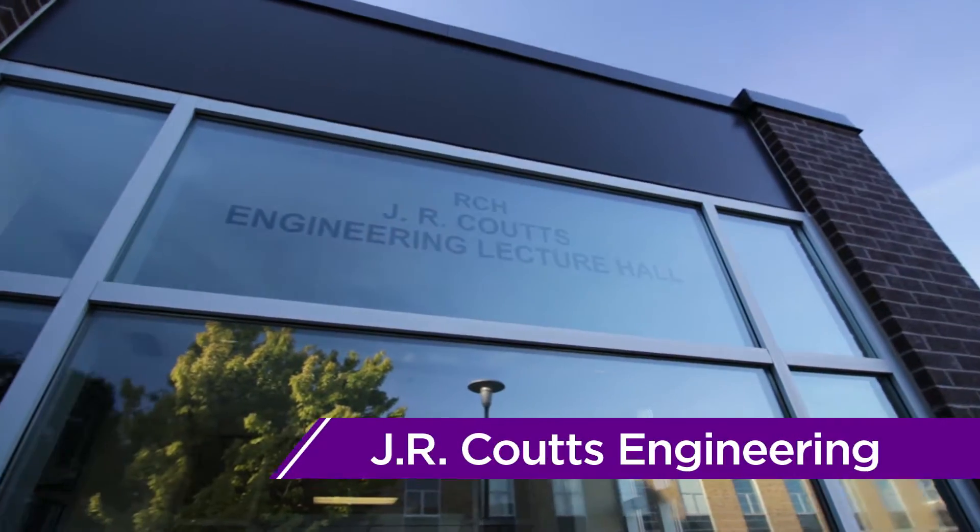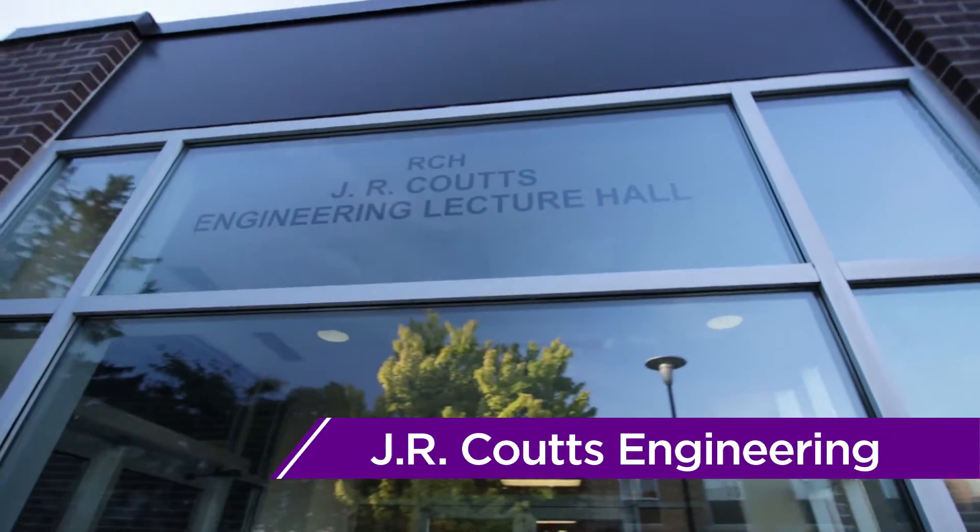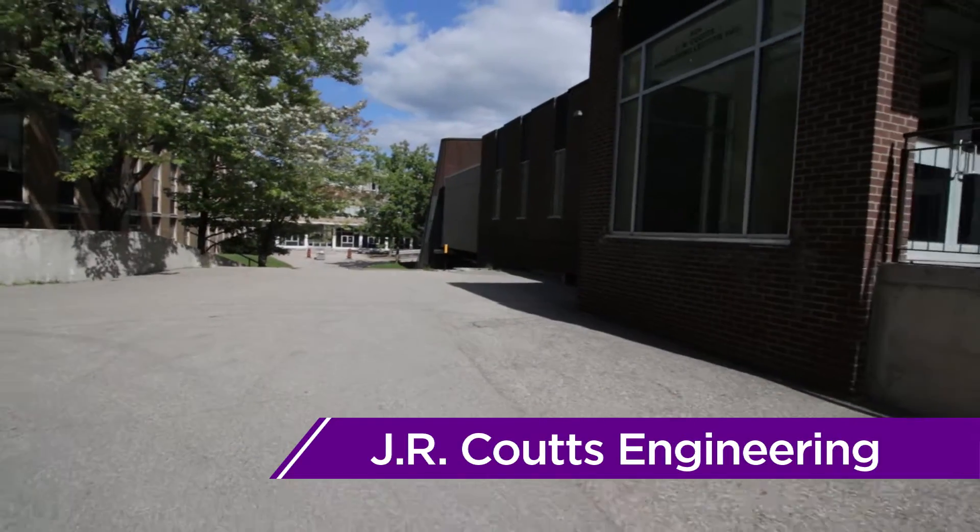Like DWE, J.R. Coutts Engineering Lecture Hall, or RCH for short, holds many lecture halls.